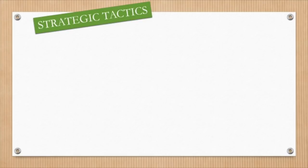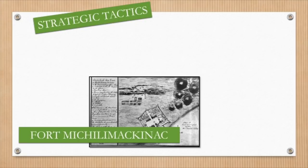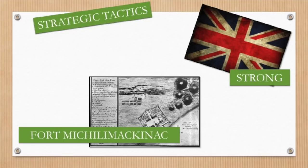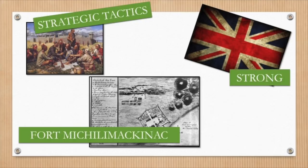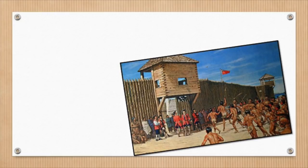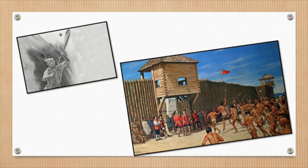For example, at Fort Michilimackinac, the First Nations knew that the British fort was too strong to attack outright. First Nations men and women gathered outside the fort for what looked like a friendly game of lacrosse. The British soldiers were intrigued and watched the game. Then, by accident, one of the First Nations men threw the ball through the fort gates. When the men chased the ball into the fort, others were given weapons hidden by the women who were watching, and they captured the fort in just a few minutes.